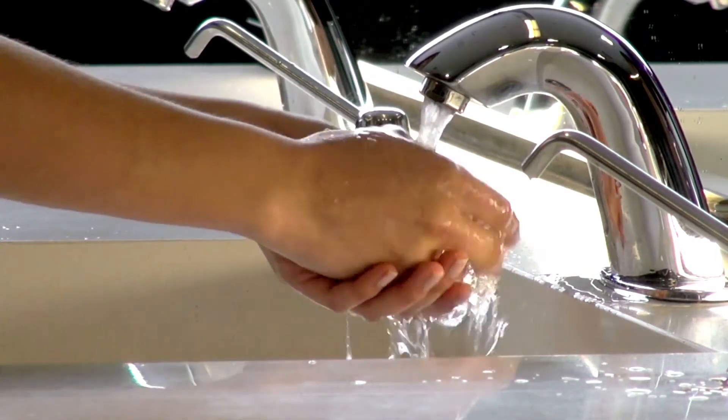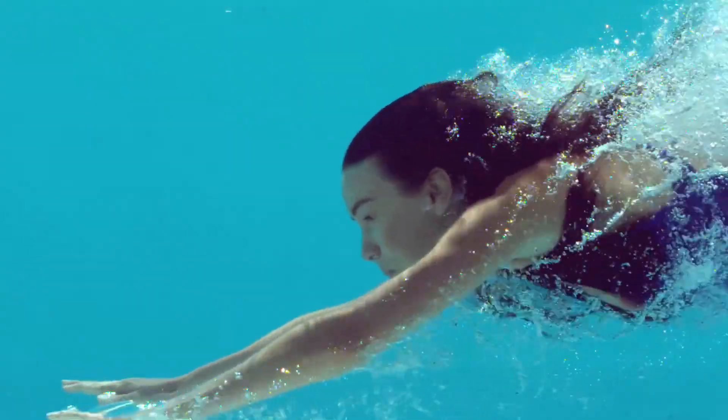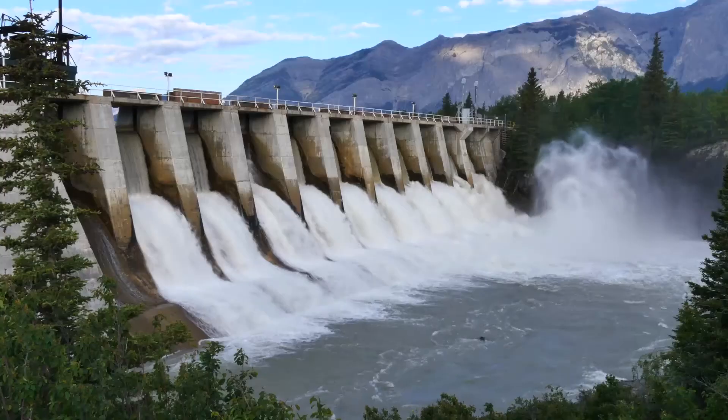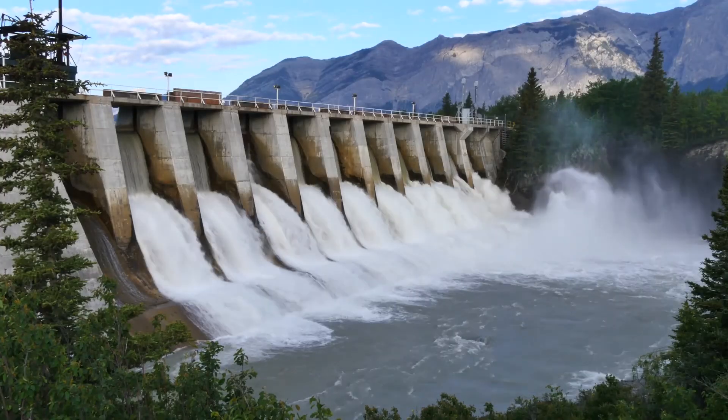People use water every day, but they don't think much about how and why they use water. Whether it's a direct need — drinking or washing — or an indirect need — manufacturing the products they use or producing food or energy.